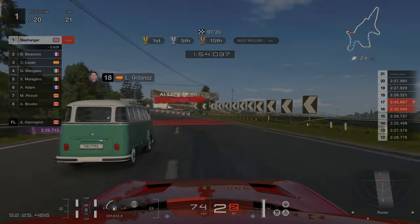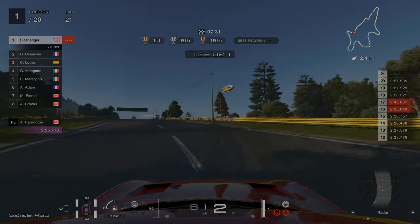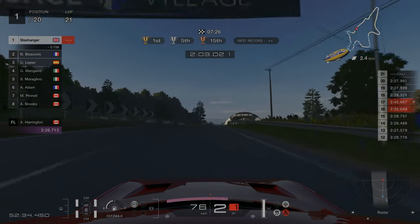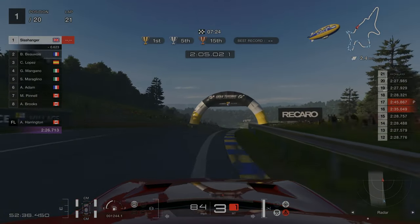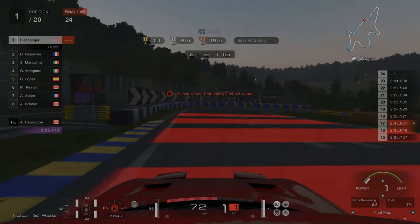All we need to do now is get past this Samba Bus, and then we've got just over three laps to bring it home. Coming down the hill on our last lap — be sure not to out-brake ourselves.